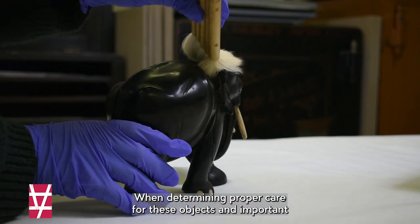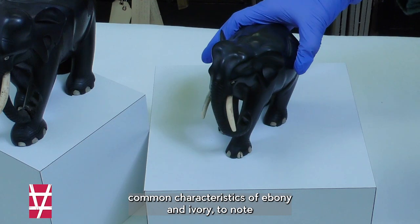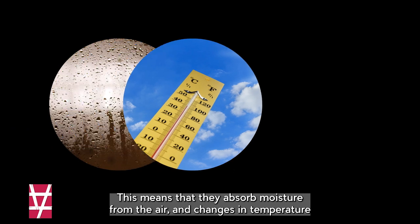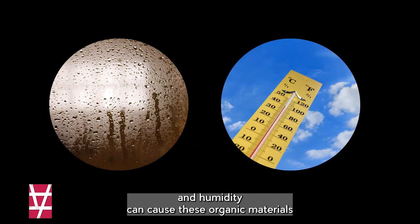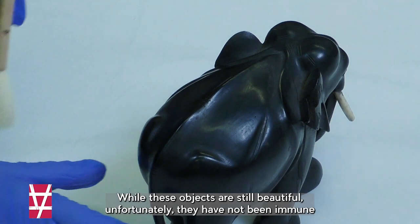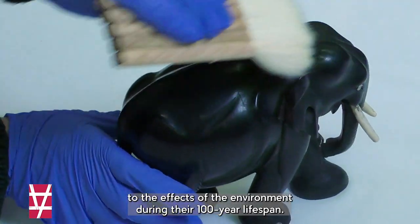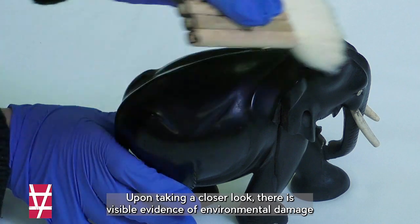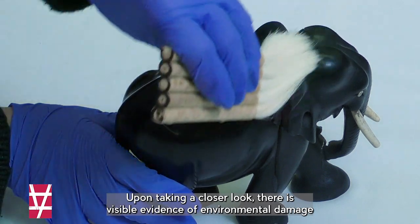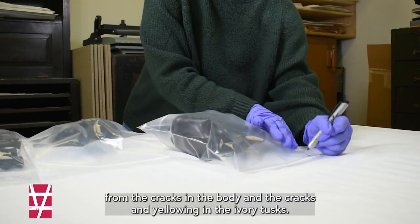When determining proper care for these objects, an important common characteristic of ebony and ivory to note is that they are both hygroscopic. This means that they absorb moisture from the air, and changes in temperature and humidity can cause these organic materials to swell and shrink, which leads to cracking and warping. While these objects are still beautiful, unfortunately they have not been immune to the effects of the environment during their 100-year lifespan. Upon taking a closer look, there is visible evidence of environmental damage from the cracks in the body and the cracks and yellowing in the ivory tusks.